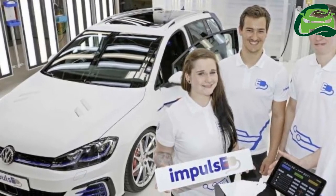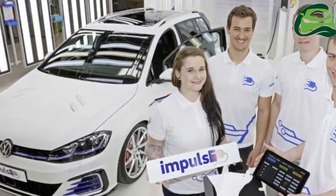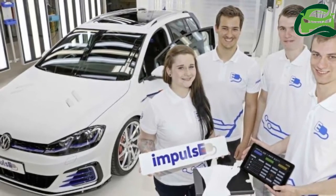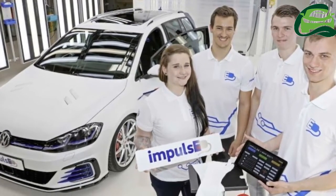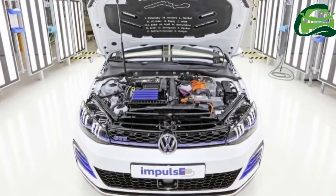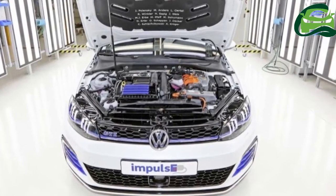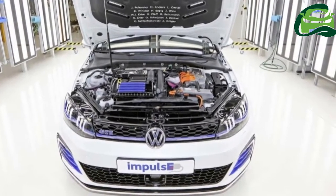We've seen the Volkswagen Polo All-Star, now here's its sedan sister, the Volkswagen Vento All-Star. The dressed-up special edition of the B-segment sedan was launched today by Volkswagen Passenger Cars Malaysia (VPCM) at Midvalley.